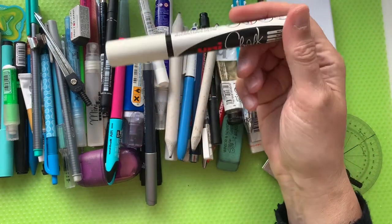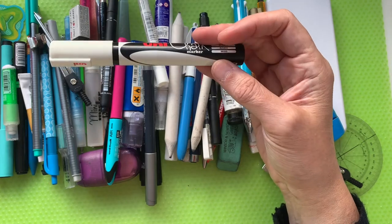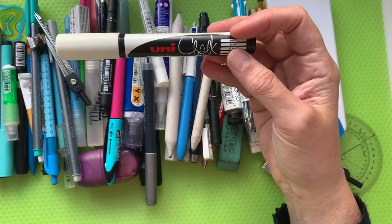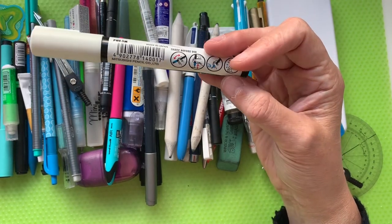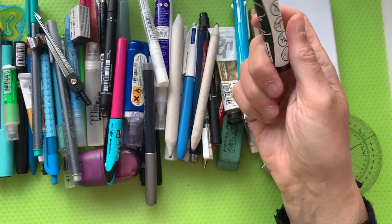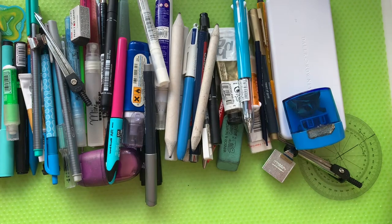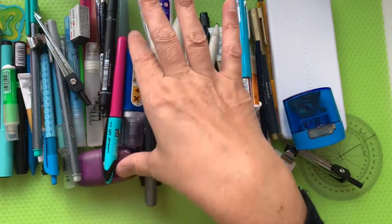The first thing I'll pull out of this wonderful eclectic mess is this — a lovely Uni chalk marker. Uni makes some great things and I love all of that stuff. This one is just like a basic chalk marker; it works on black paper, which is probably why I have it in here.